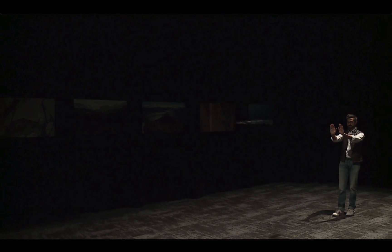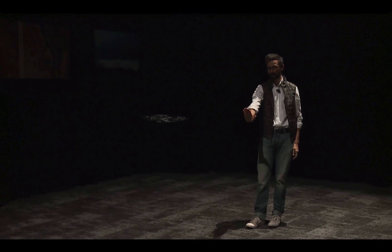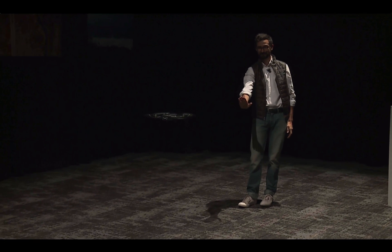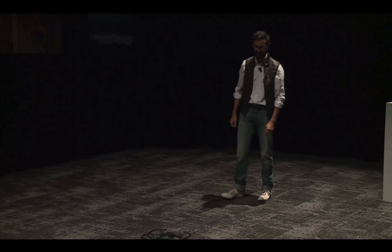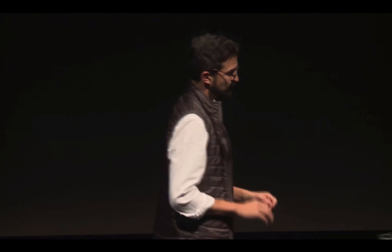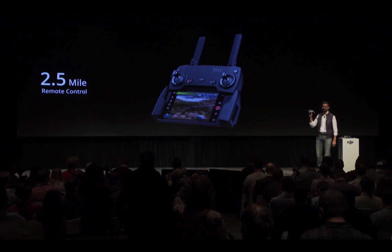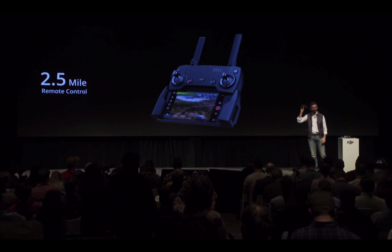I'm going to return home by bringing my hands together and land it just by pointing it down. When I want to fly beyond the 19 feet in Smart Capture mode, I simply use my smartphone for a control distance of up to 262 feet. Or I can use the included remote for a range of up to 2.5 miles. We've redesigned it to make it more portable than ever, thanks to the new detachable control sticks that fit within the side of the body.